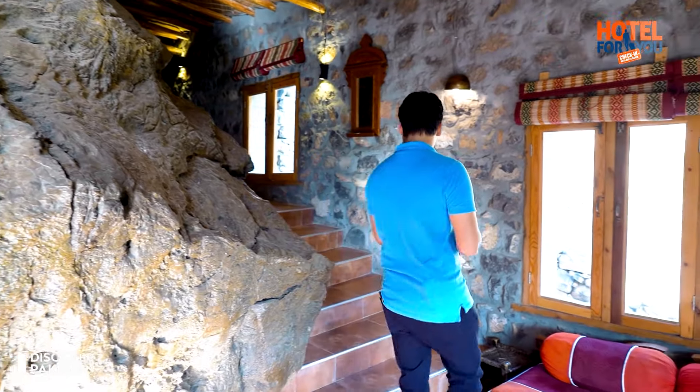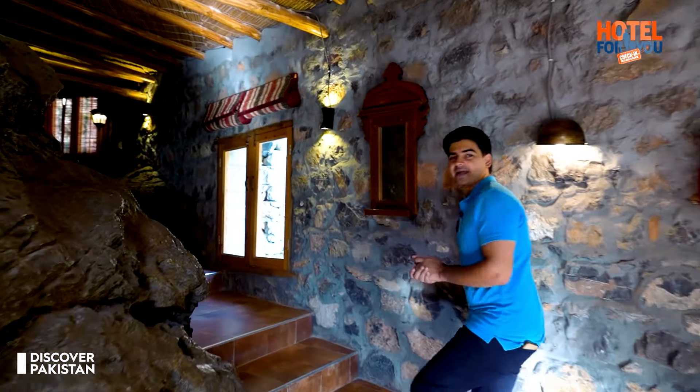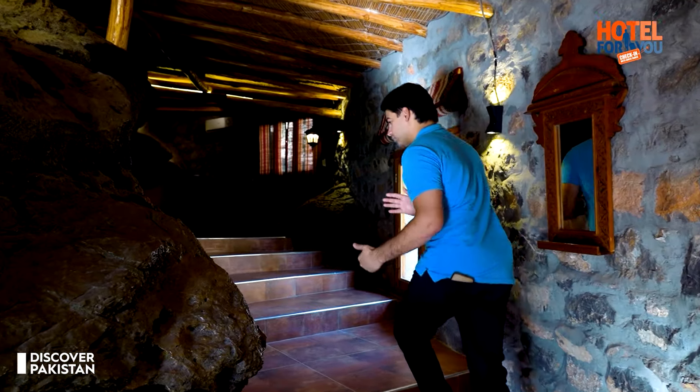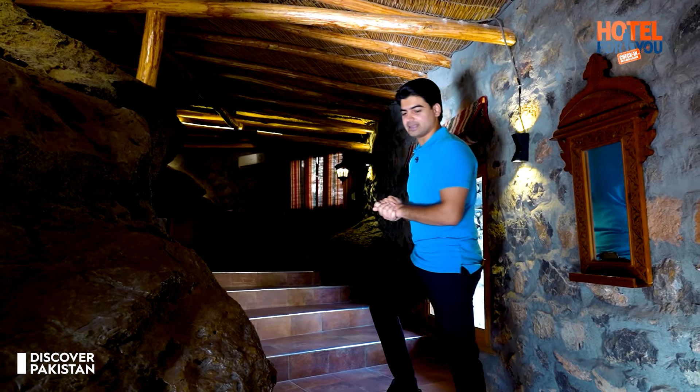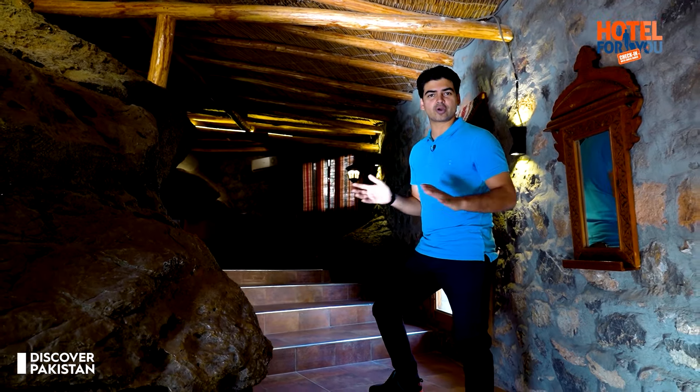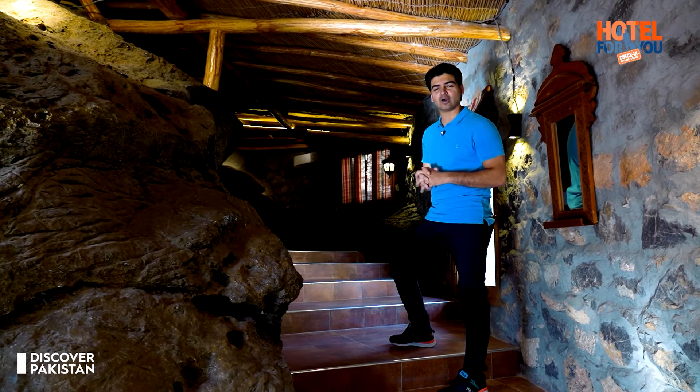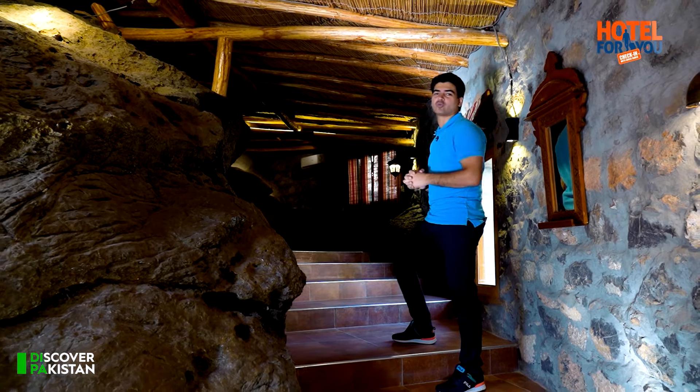Look at these stairs — these stairs are basically part of the mountain. They have done no land cutting, so they did not demolish this room. They created this room using natural elements and designed it with these elements.